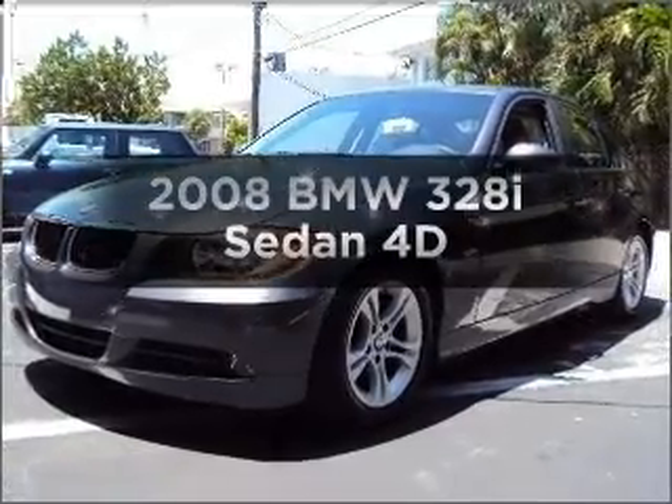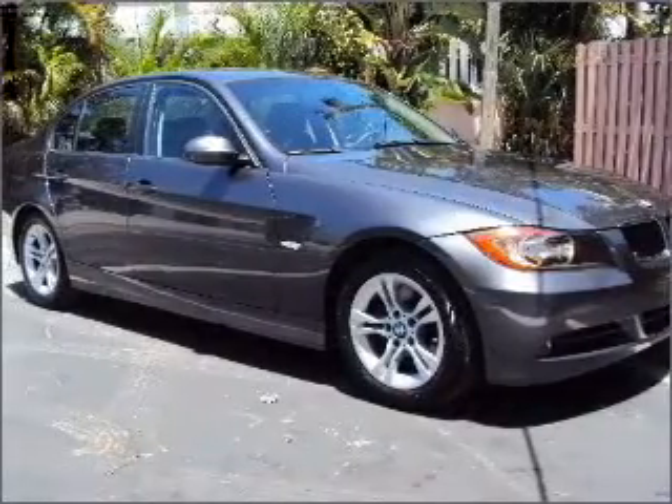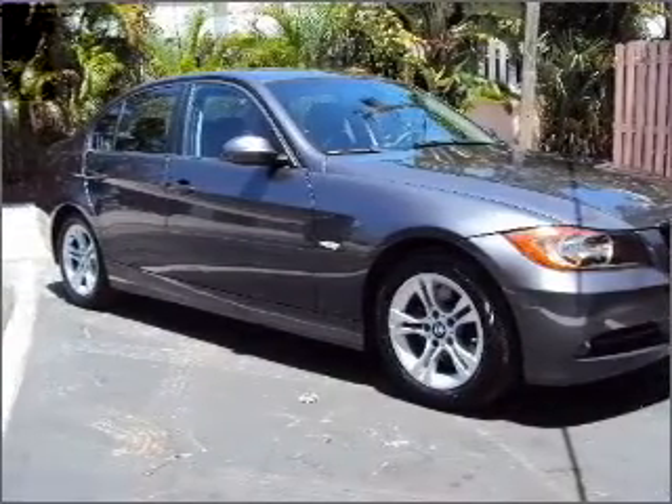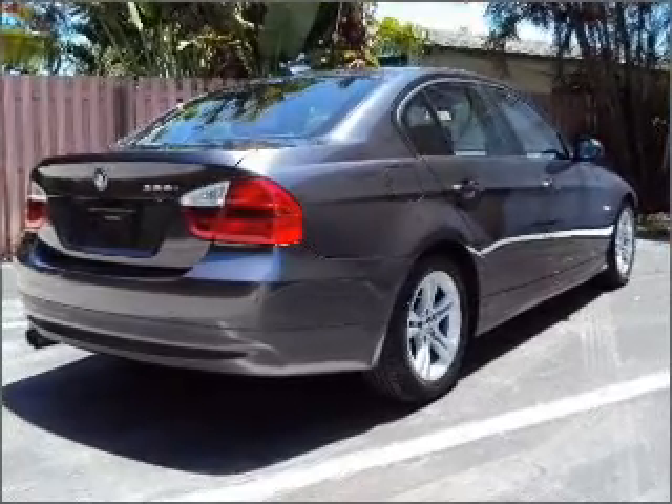If you're looking for a first-rate auto, this one could be yours today. With a reliable engine connected to a smooth shifting transmission, premium wheels lend a distinctive appearance. You will appreciate the safety feature of anti-lock brakes.